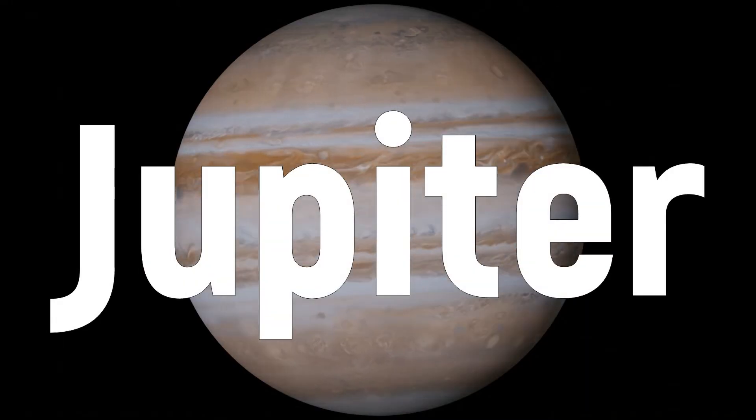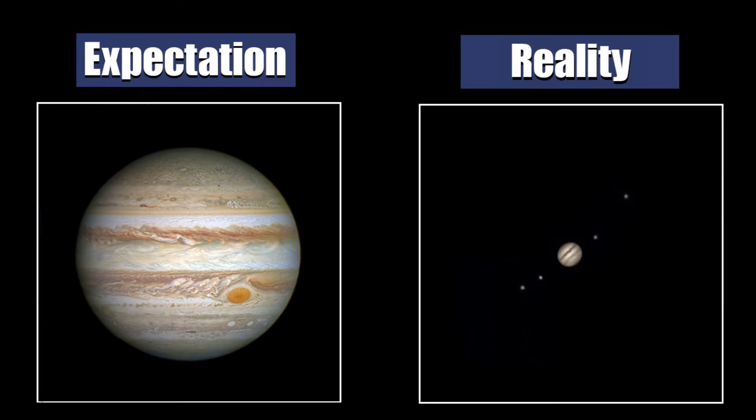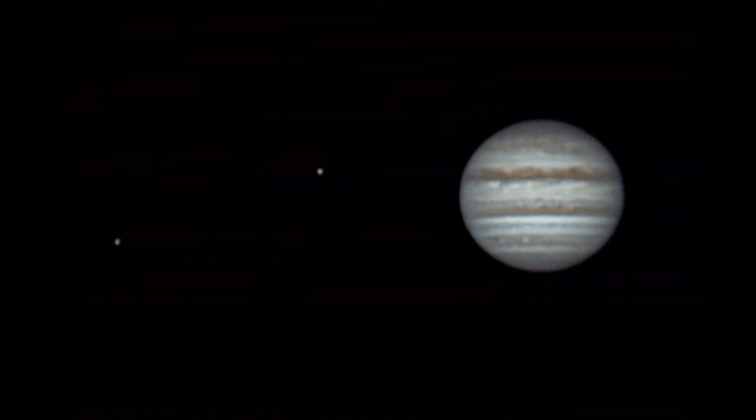Let's go further — the next planet is literally the best for telescope observations. Meet Jupiter. It is the brightest object in the sky after the Moon and Venus. Through a small telescope you will be able to see a small circle with four dots near it. These dots are Jupiter's moons: Io, Europa, Ganymede, and Callisto. With time you can notice how they spin around Jupiter, going behind or in front of it.